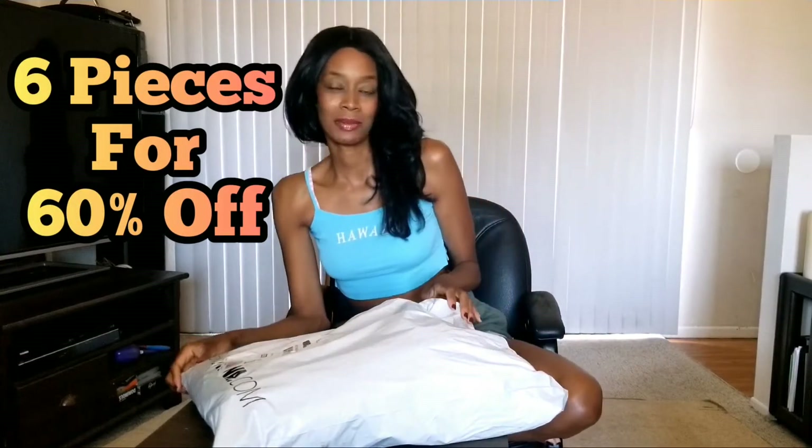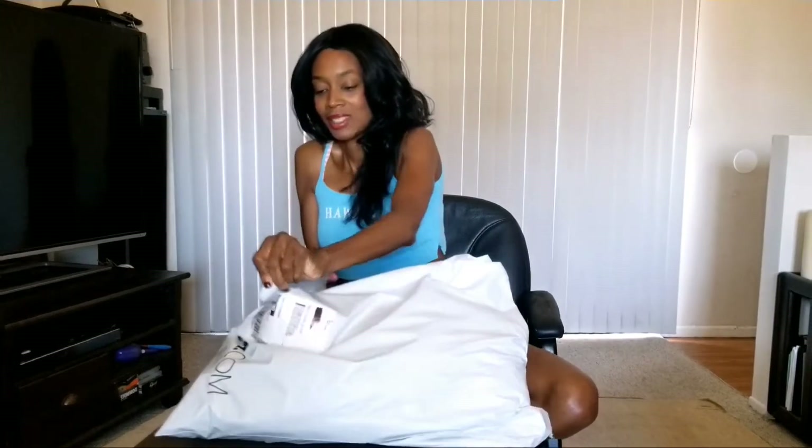Hi friends! Welcome back to my channel. My name is BB Long Legs, and guess what? Another Fashion Nova haul! This time I got six pieces for 60% off. So let's check it out, let's see what's in here. I'm so excited.